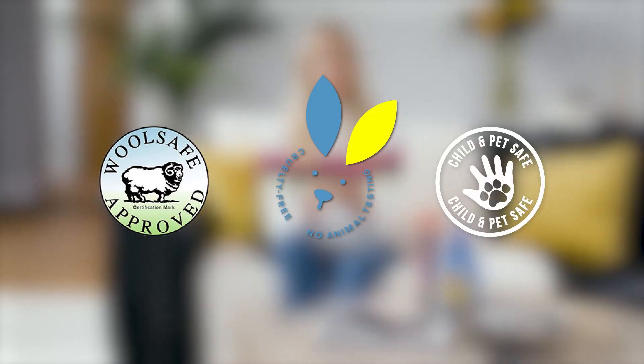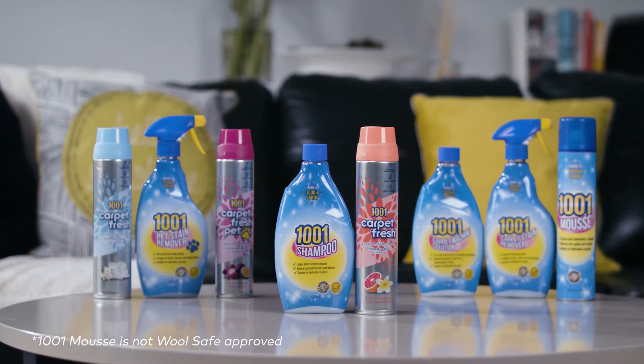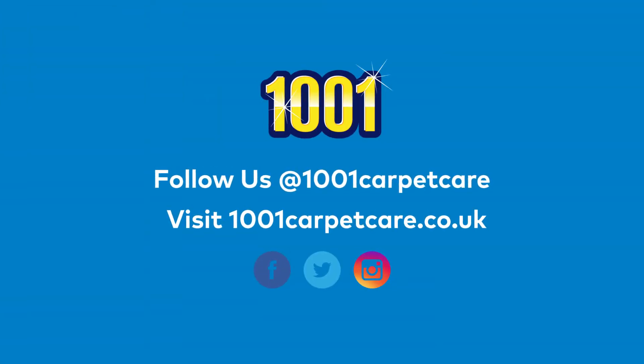Remember, 1001 products are wool safe, cruelty free, and pet and child safe. 1001 — your carpet's best friend. All wool safe approved 1001 products have a wool safe logo printed on the product. If you're still unsure, feel free to visit the site for more information.